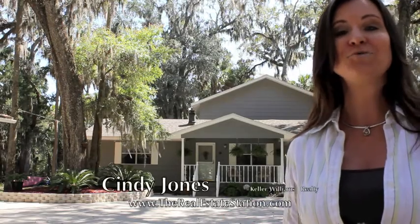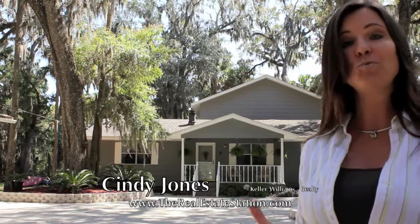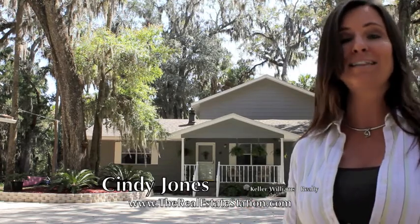Welcome to The Hideaway. I'm Cindy Jones with TheRealEstateStation.com and I'm so excited to present to you our brand new waterfront listing in Black Hammock Island, Jacksonville, Florida.